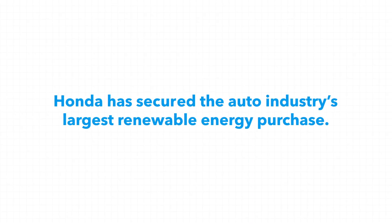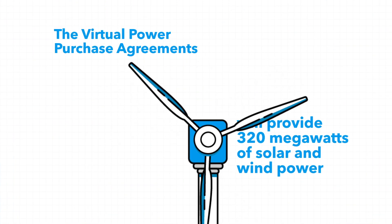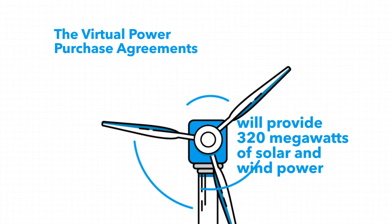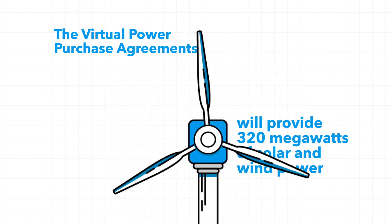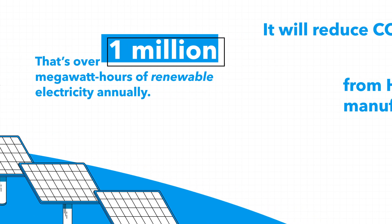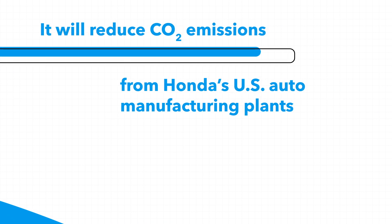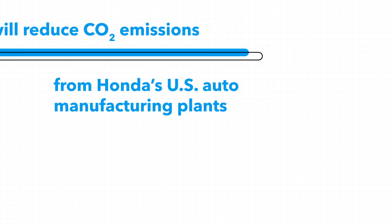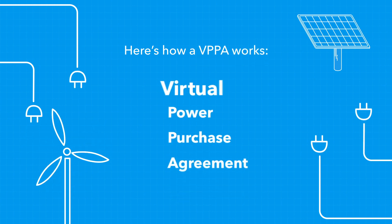Honda has secured the auto industry's largest renewable energy purchase. The two Virtual Power Purchase Agreements, or VPPAs, will provide 320 megawatts of solar and wind power — that's over 1 million megawatt hours of renewable electricity annually. This will reduce CO2 emissions from Honda's U.S. auto manufacturing plants by more than 60%.